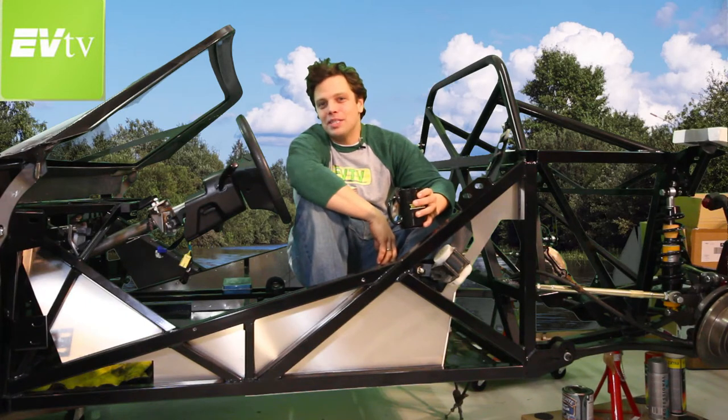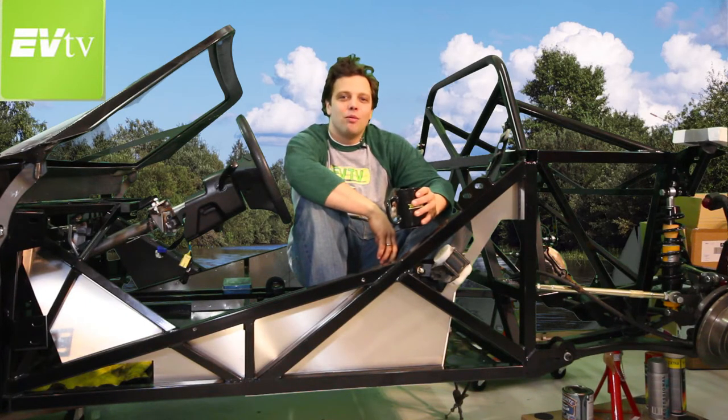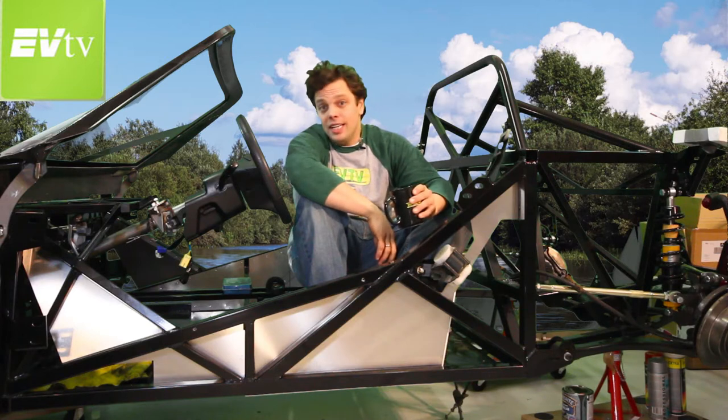Hey guys, here's a quick Amsterdam update, checking out what's going on here in the EU.